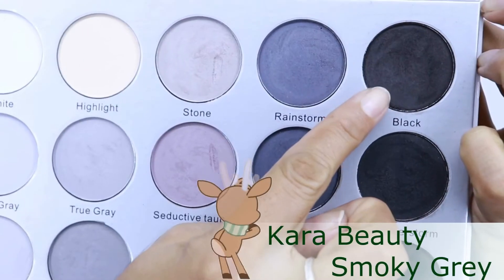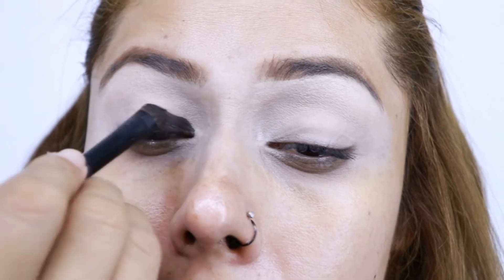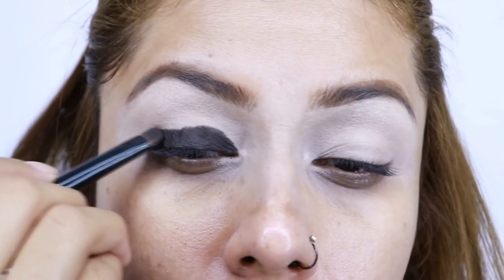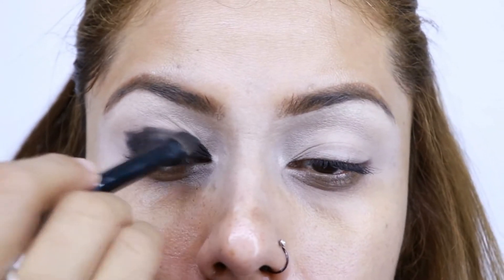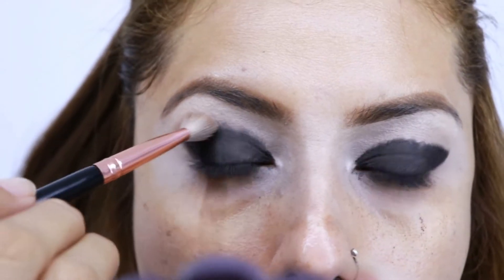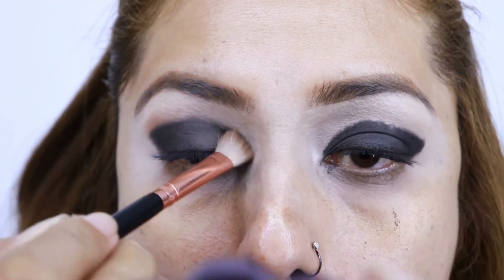Sin más ni más, vamos a aplicar este tono negro en el párpado móvil, lo estoy aplicando con una brocha súper densa y pequeñita a toquecitos. No sellé la prebase porque quiero que esta sombra me quede intensa y que no me vaya a quedar parchosa. Después vamos a difuminar con este tono café de la marca Bisú, que es el tono pardo.